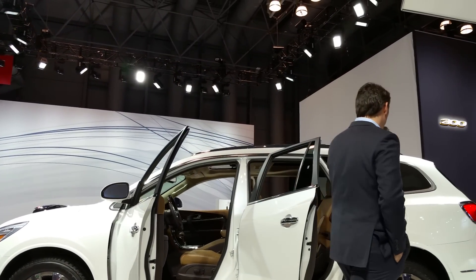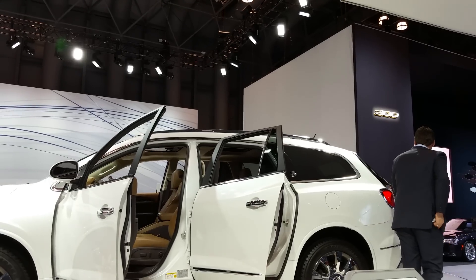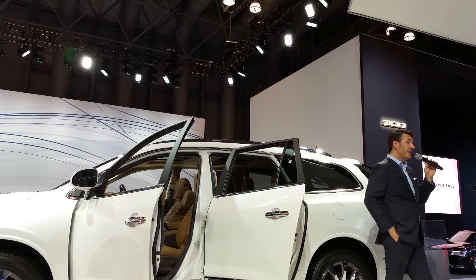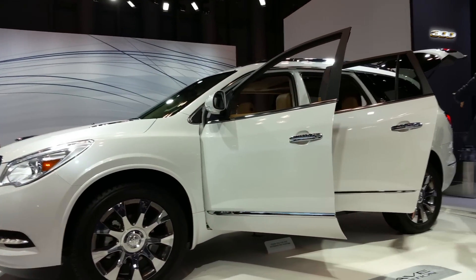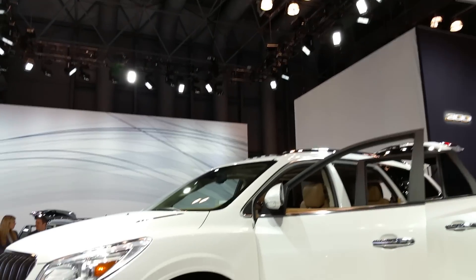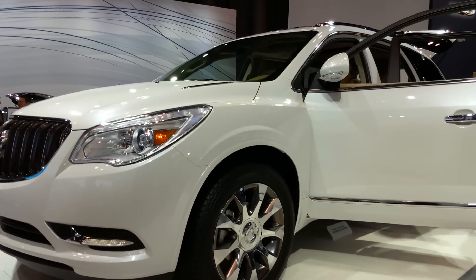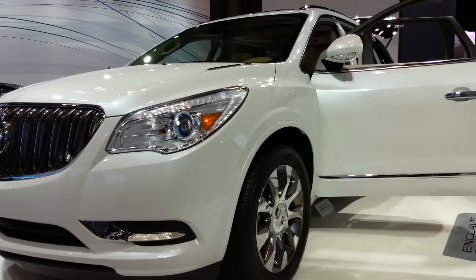That bench seat makes it an eight-seater, and that's going to be available in the ebony interior. Now even in the back with that third row up, underneath this tailgate there's plenty of seating back there and storage with the seating up. With all the seats up, you're going to see plenty of storage. If you put all those seats down, that's 115 cubic feet of storage — plenty of room for all your travels.